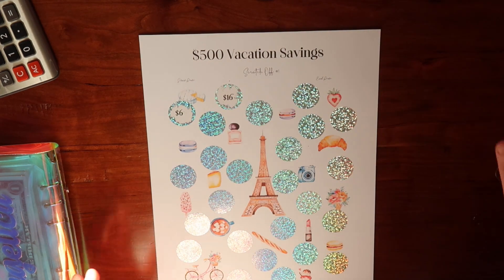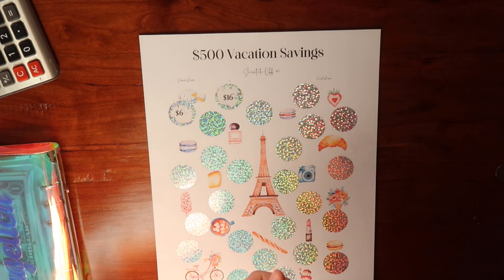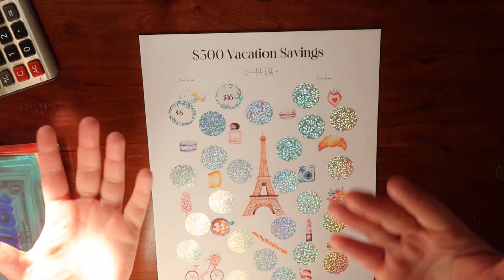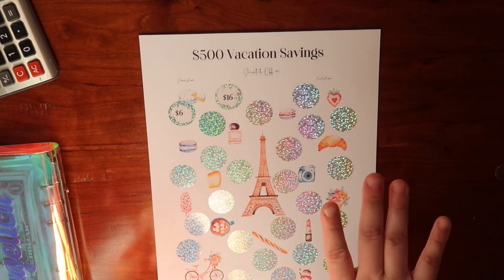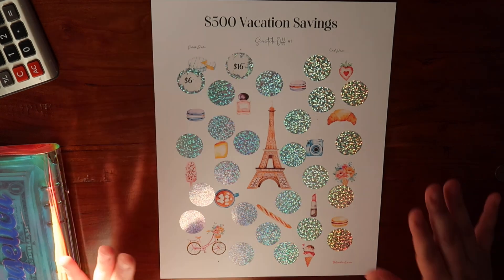Yeah, it's just a quick video — I just wanted to show you guys my new savings challenge. This will be on my Etsy shop soon. If you're interested and you like this, leave a comment and let me know if you'd like to see it as a listing, because I'm debating on putting it live. Thank you so much for watching. I hope you guys have an awesome day and I will see you all in my next video. Bye!